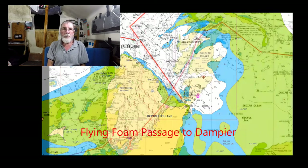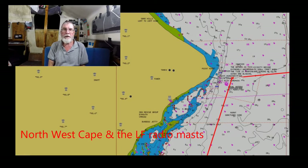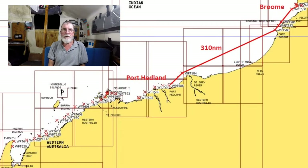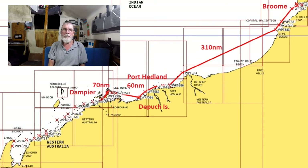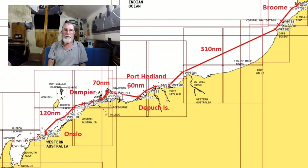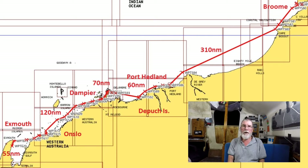This video is about my adventure from Broome to Exmouth, a total of 615 nautical miles, which I did in 12 days. Broome to Port Hedland was 310 nautical miles. Port Hedland to an amazing De Pooch Island was 60 nautical miles. From De Pooch Island to Dampier was another 70 nautical miles. Then Dampier to Onslow, where I nearly ran into a very large black tug on a mooring at 10pm at night — that was 120 nautical miles. Then from Onslow to Exmouth via the Exmouth Gulf was 55 nautical miles.